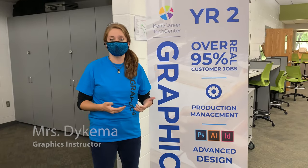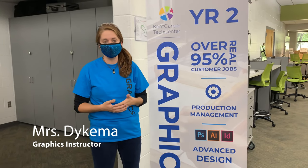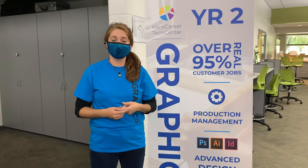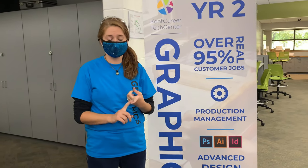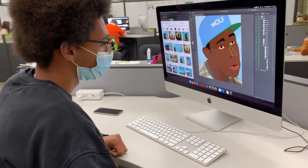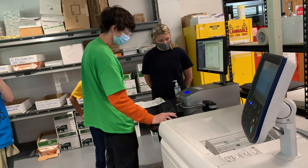My name is Mrs. Nykema. I'm one of the instructors in the Graphic Communications program. We are a two-year program, and you get an exploratory first year where you go through graphic design — which is Adobe Illustrator, Photoshop, and InDesign — and then you move into printing technologies where you print some of the items that you designed.